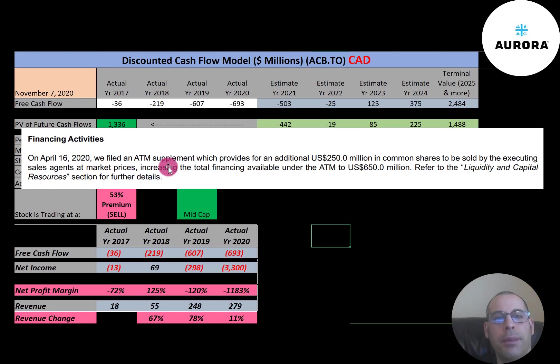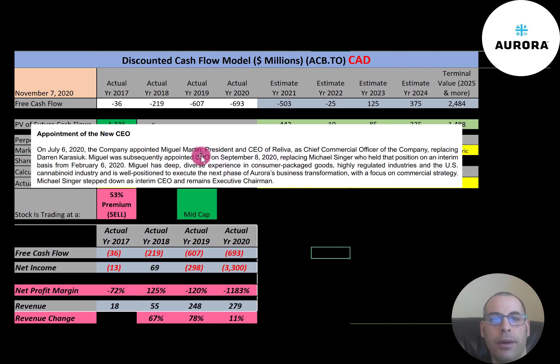In April 2020, the company filed an at-the-market supplement giving the company the ability to sell $250 million more in common stock, increasing their ATM financing to $650 million. The nice thing about ATM is you can sell shares whenever you want — if the company needs money to pay down debt, acquire businesses, or run operations, they can sell more shares at any point in time. But when they do, it will dilute the current shareholders. However, you have to think of it in a cost-benefit analysis: would you want to be diluted 10% if your stock goes up 50% by acquiring another business? When Aurora acquired Reliva, they appointed Reliva's CEO Miguel Martin as Chief Commercial Officer, and then in September they appointed Miguel to the CEO position.